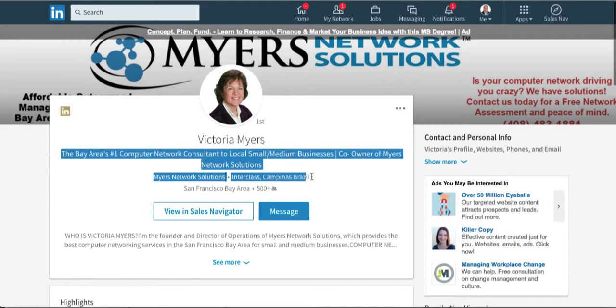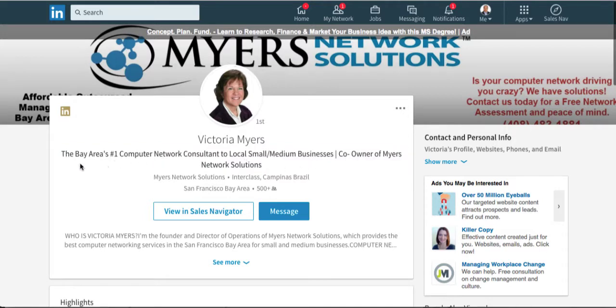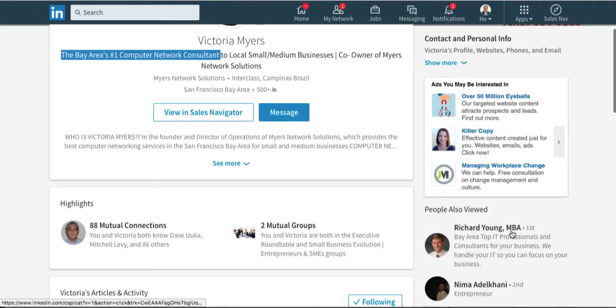The next spot we need to look at is the professional headline — this is where you're going to grab people's attention. Don't use your job title. By default, LinkedIn puts your job title and company name in there, but you want to stand out from the crowd. So Victoria says she's the Bay Area's number one computer consultant for local small businesses, co-owner of Myers Network Solutions. If I were Victoria, I wouldn't bother putting the company name because that's just a job title that's going to show up further down in your profile. Really have something that grabs attention right at the start of the professional headline — something like 'Bay Area's number one computer network consultant.'